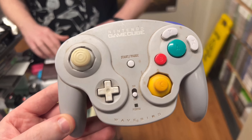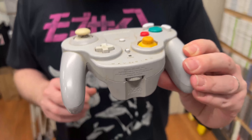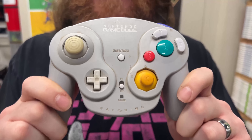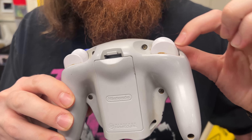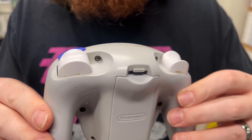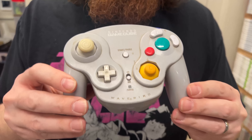We're going to do a before and after on this dirty GameCube Wavebird controller. It's already been tested and it works, and it's really gross, so let's make it better. You can see all the gunk in there — it's filthy. Here's the before... and now a time lapse.